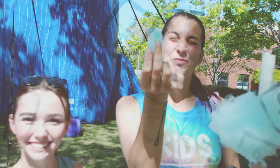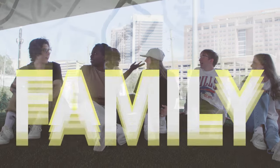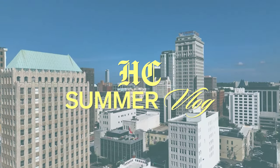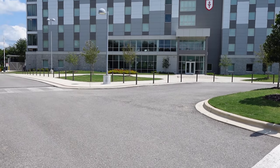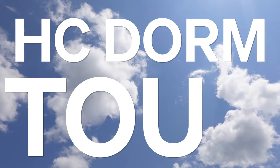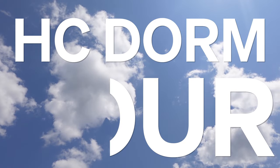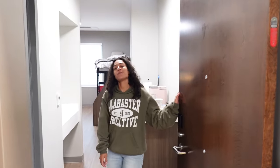Hey guys, welcome to my room. Come on in. I'm here with my friend Jarius and we're about to show you our favorite room in the entire residence hall.